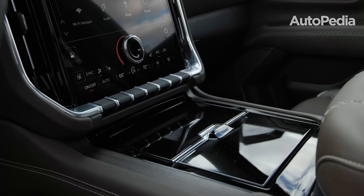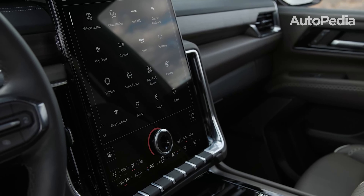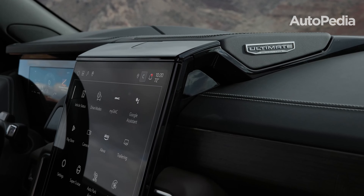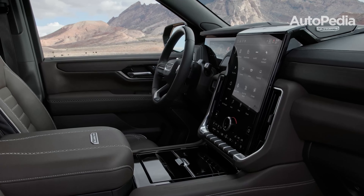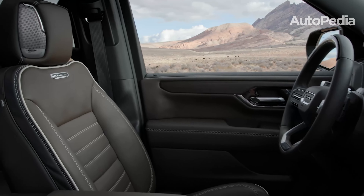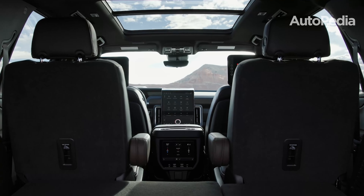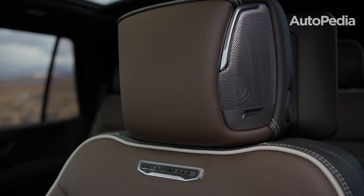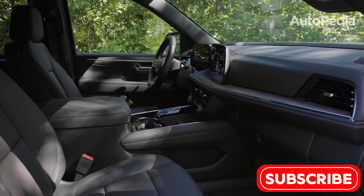Stepping inside, the 2025 GMC Yukon offers a luxurious and tech-forward cabin that rivals even some luxury brand SUVs. The star of the interior is the 16.8-inch vertical touchscreen, which provides seamless integration with Google built-in apps, wireless Apple CarPlay, and Android Auto. The Denali Ultimate trim takes luxury to another level, featuring a 22-speaker Bose sound system with speakers embedded in the headrests for an immersive audio experience. Additionally, the Yukon introduces second-row executive seating with heated, ventilated, and massaging captain's chairs, offering an unparalleled level of comfort for passengers.